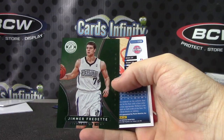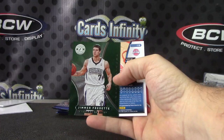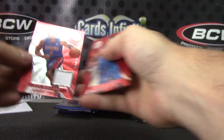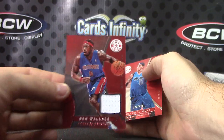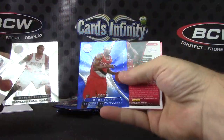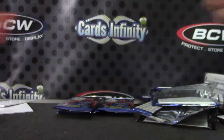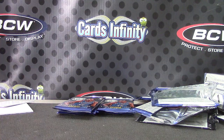Jimmer Fredette, two of five — somebody was asking about that the other day, might have been you, Russell. Anyway, can't remember, somebody was asking if a green came out of this case. This is the first one that I remember — Jimmer Fredette two of five.